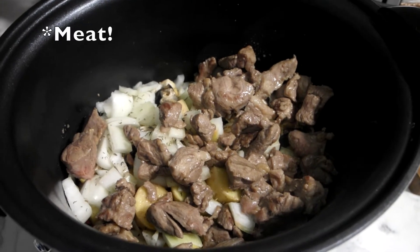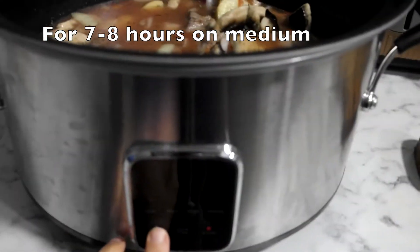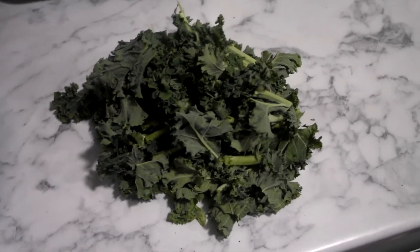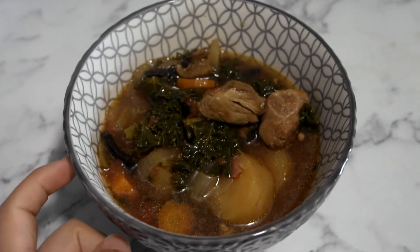Then in goes some already browned mince, tomatoes, and then lastly a litre of stock. Pop that on to cook mode. Then for the last half hour or so I have a bunch of kale that needs to be used up and so I'm just going to throw that in. And here is my winter stew all ready.